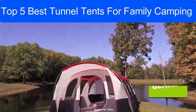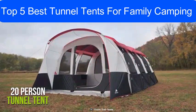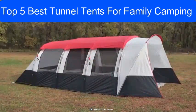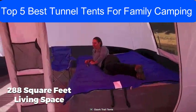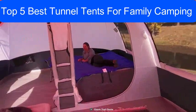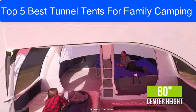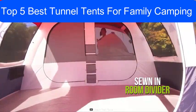Set a new standard for family camping with the Ozark Trail Hazel Creek, a 20-person tunnel tent that is incredibly spacious and will allow you to enjoy every moment of your outdoor adventure. This tent has 288 square feet of living space and can easily fit six queen-size air beds or 20 sleeping bags, while its 80-inch center height provides plenty of headroom. There is a sewn-in room divider that allows for a huge living area or two private rooms.